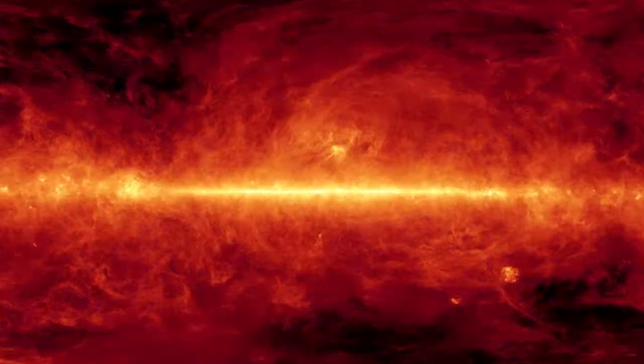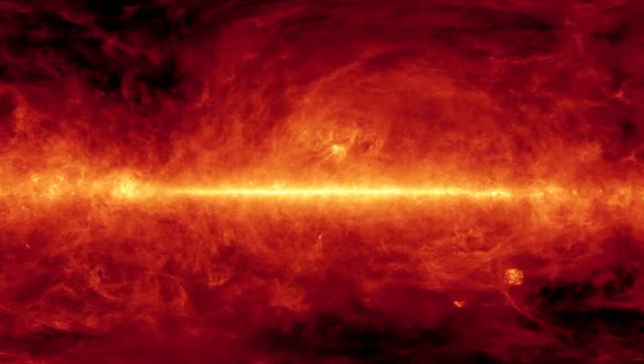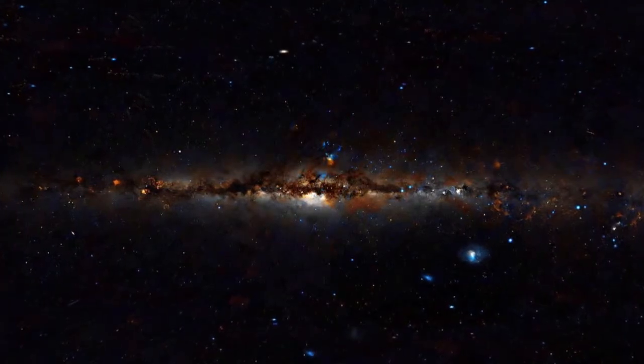From radio to gamma rays, X-rays to infrared, each part of the spectrum offers a more revealing picture of our universe.